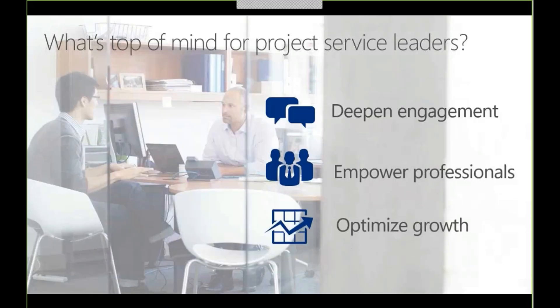Let's start by looking at three criteria for success and what's top of mind for service executives. These revolve around three core priorities: their customers, their employees, and their overall business. A successful service delivery strategy for project-based business revolves around a few key organizational capabilities.